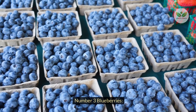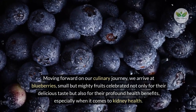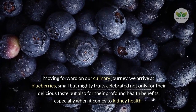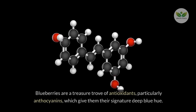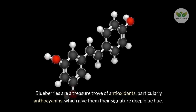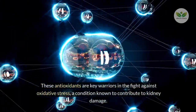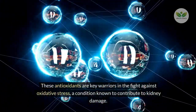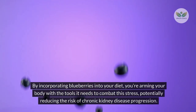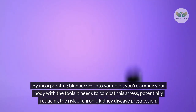Number 3 – Blueberries. Moving forward on our culinary journey, we arrive at blueberries, small but mighty fruits celebrated not only for their delicious taste but also for their profound health benefits, especially when it comes to kidney health. Blueberries are a treasure trove of antioxidants, particularly anthocyanins, which give them their signature deep blue hue. These antioxidants are key warriors in the fight against oxidative stress, a condition known to contribute to kidney damage, potentially reducing the risk of chronic kidney disease progression.